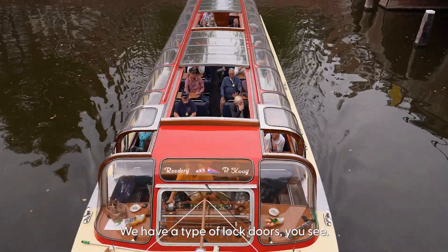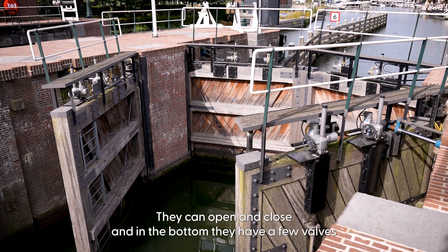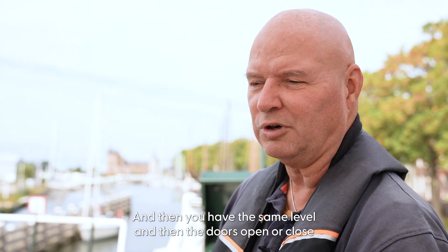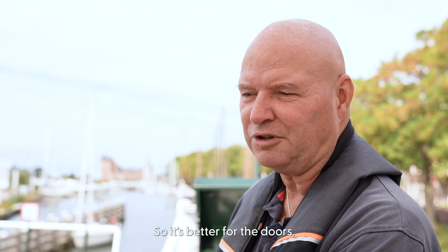We have a type of lock doors — you see, they can open and close. In the bottom, they have a few valves that can open up so that the water flows through. Then you have the same level on both sides, and the doors open or close with the same pressure. So it's better for the doors.